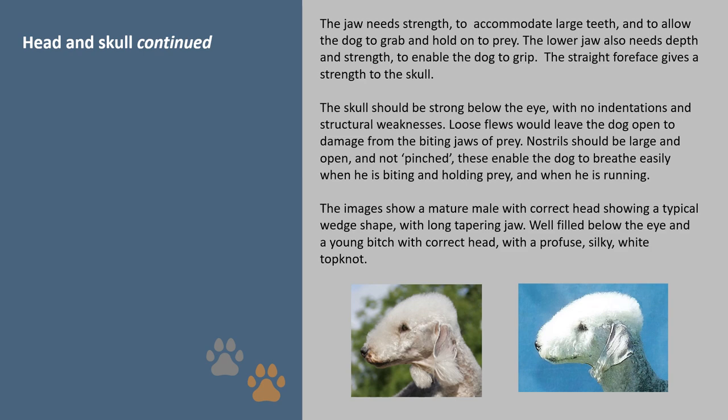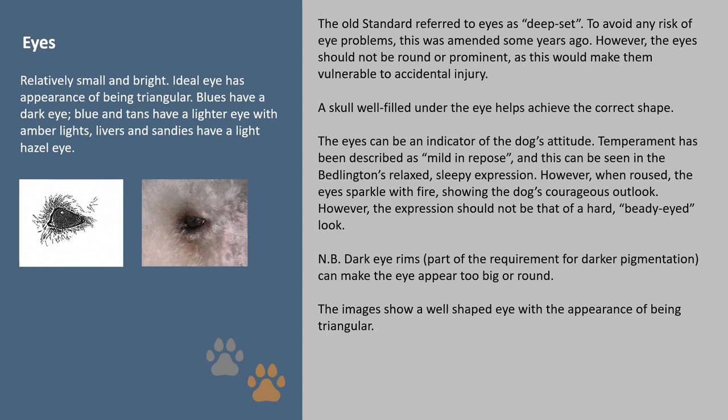Eyes: the old standard referred to the eyes as deep set, but to avoid any risk of eye problems this was amended some years ago. However, the eyes should not be round or prominent as this would make them vulnerable to accidental injury. A skull well filled under the eye helps achieve the correct shape. The eyes can be an indicator of the dog's attitude — temperament has been described as mild in repose, and this can be seen in the Bedlington's relaxed sleepy expression. However, when roused the eyes sparkle with fire showing the dog's courageous outlook, though the expression should not be that of a hard, beady-eyed look. Note: dark eye rims, part of the requirement for darker pigmentation, can make the eye appear too big or round. The images show a well-shaped eye with the appearance of being triangular.